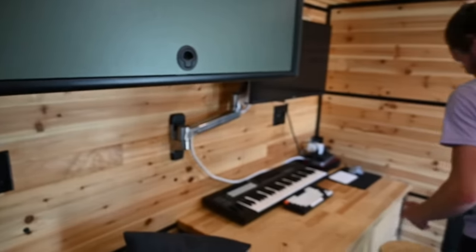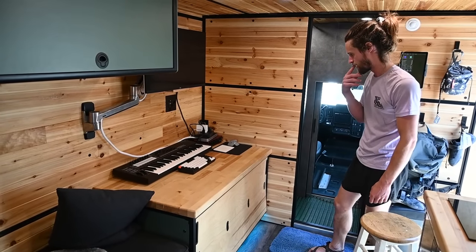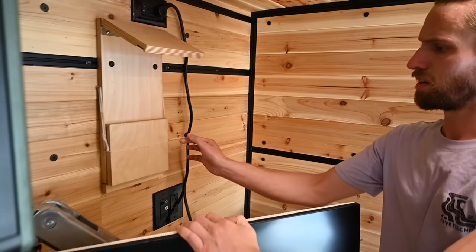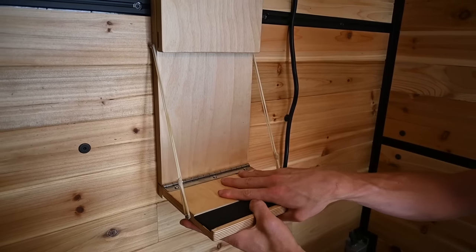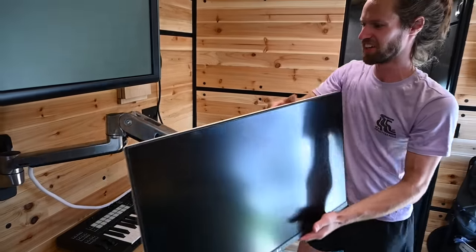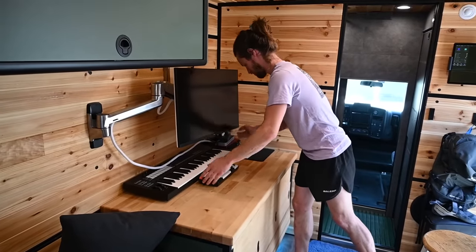Moving around to the workstation. This is my garbage stool from the garbage — that's what I'm using for now. You could put a proper chair in here. Here's my monitor. I've got this little captivator latch here that just keeps it steady while driving — it opens up and grabs it. This arm gives you a lot of range of movement; you could watch it from bed if you wanted.